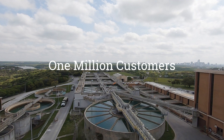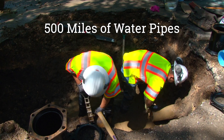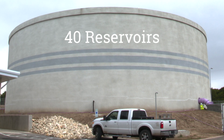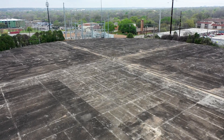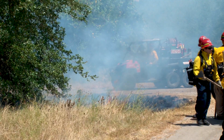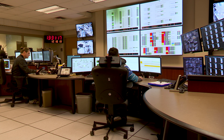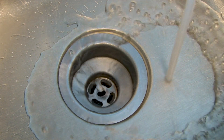Today Austin Water serves one million customers with three water treatment plants, about 500 miles of water pipeline, and nearly 40 reservoirs. Water reservoirs throughout the city help ensure there's enough water to meet customer needs and to provide water for firefighting. Austin Water operators monitor reservoir levels around the clock to ensure there is always water available when you turn on your tap.